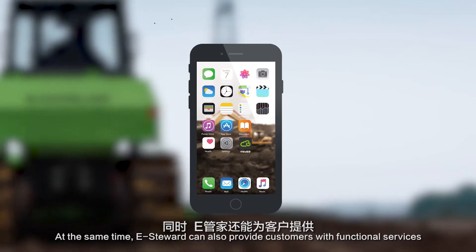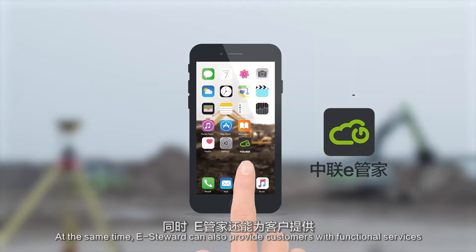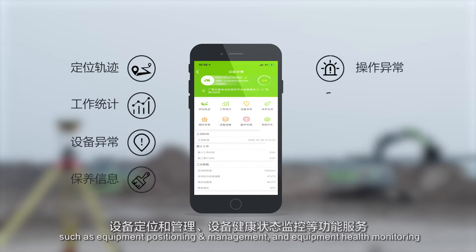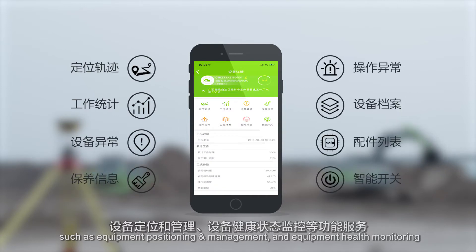At the same time, eSteward can also provide customers with functional services such as equipment positioning and management, and equipment health monitoring.